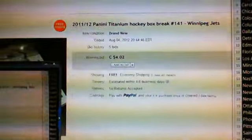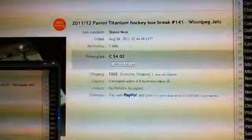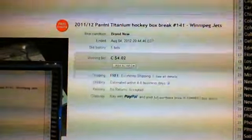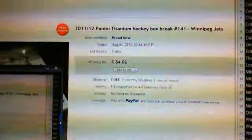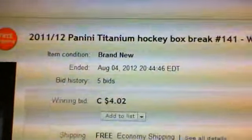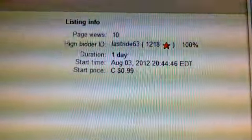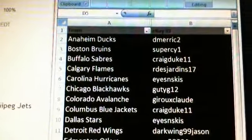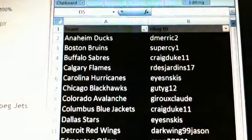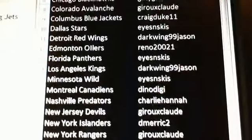What's up guys, this is Groobrig from eBay. What you see here is the last auction team for box break number 141, which is a 2011-12 Panini Titanium hockey. This auction ended on August 4th, 2012 at 8:44 PM. The winner of this auction is lastrise63, and here is a list of the people that are in this break with their eBay ID right next to the team or teams they bought.